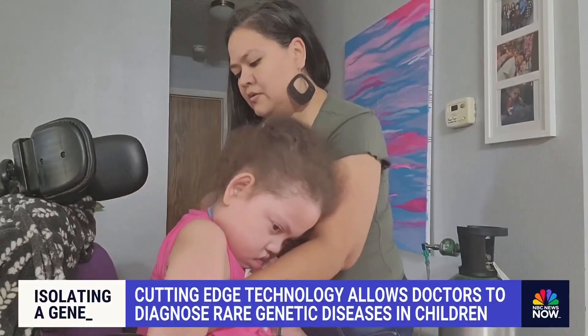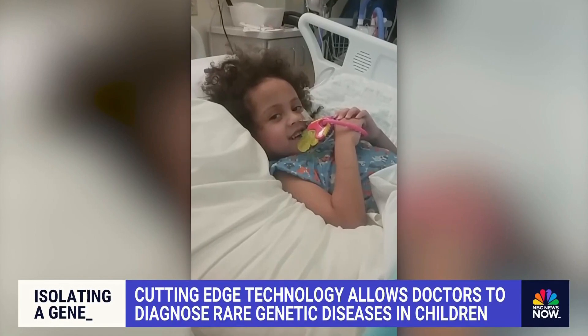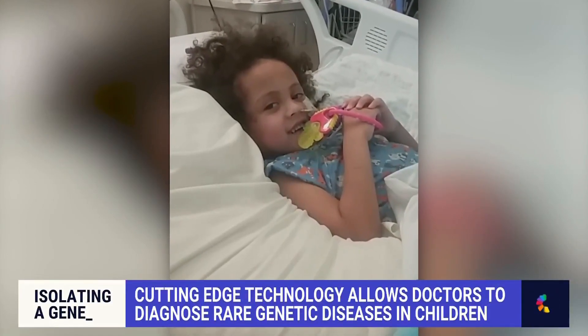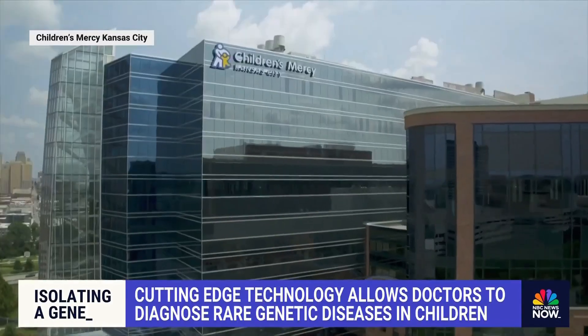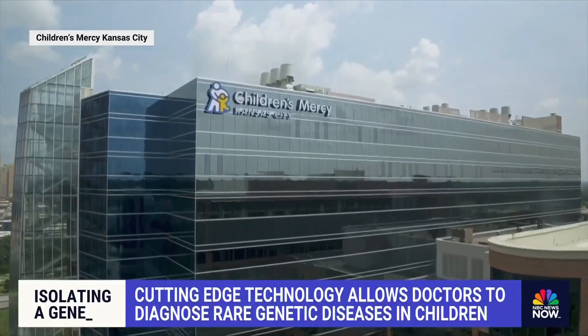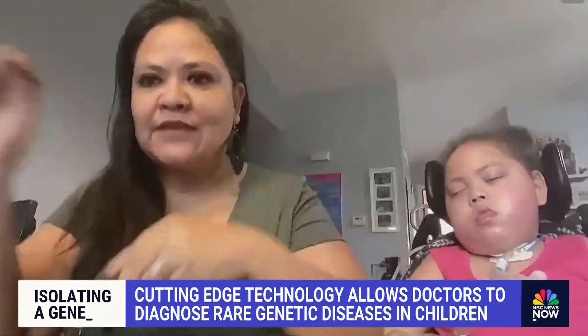Celia's mom says she developed involuntary movements and started having trouble breathing. Things got so bad that in 2018 they were life flighted to the hospital six times in five months. And after six years and multiple rounds of genetic testing with no luck, they finally got a diagnosis from Genomic Answers for Kids, the program at Children's Mercy. Her diagnosis of PDE2A is very rare, so they don't have a specific name for it — it's just the name of the gene.